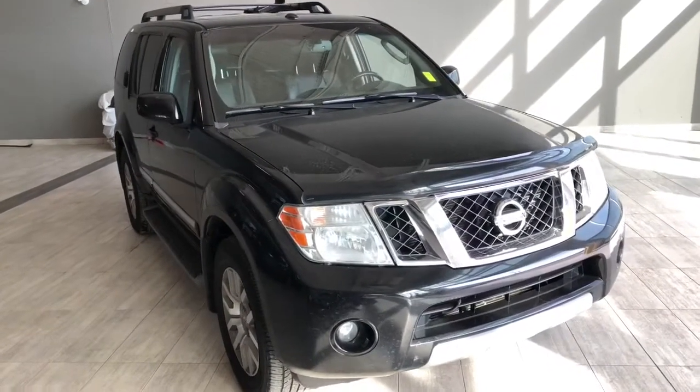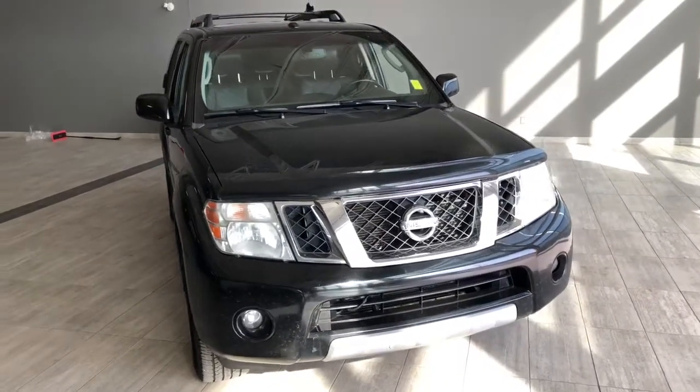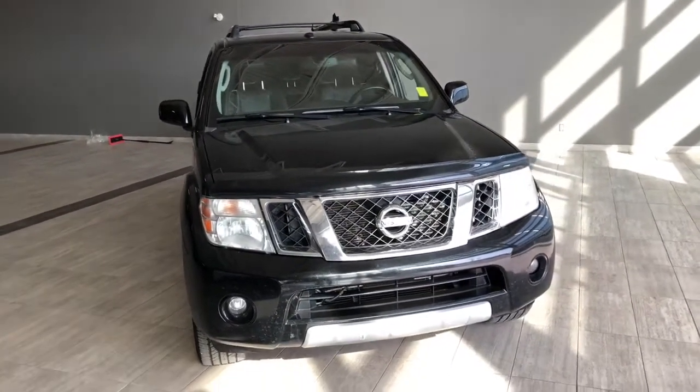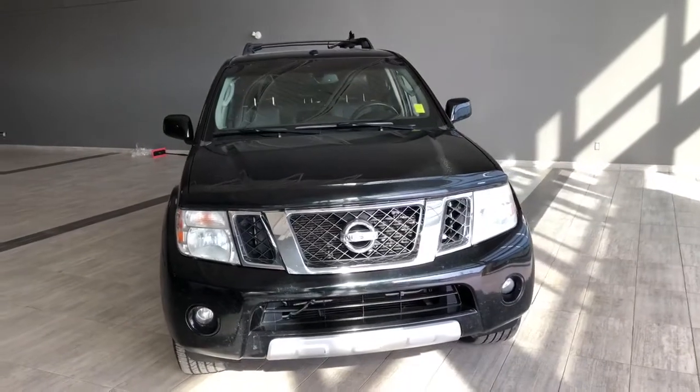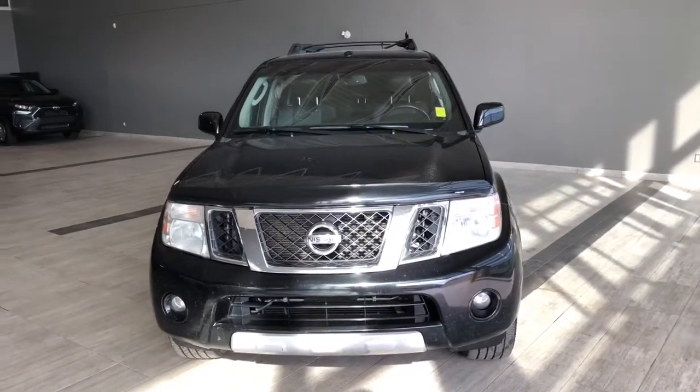Welcome to another video walk-around. Today we're going to be looking at a 2011 Nissan Pathfinder. This is a 7-passenger SUV in black, driving on 18-inch wheels. Some of the great exterior features include fog lights, a smart key system, running boards, and a backup camera.